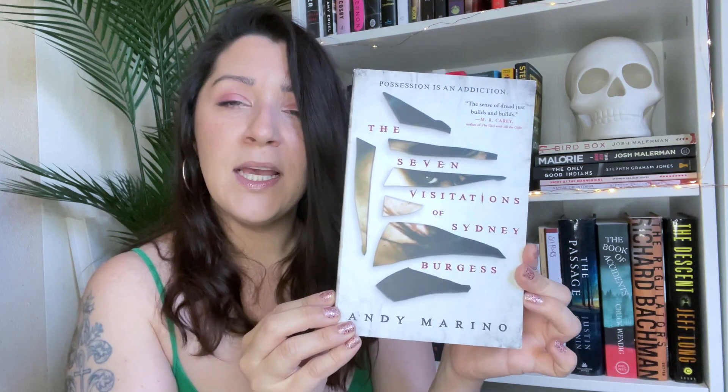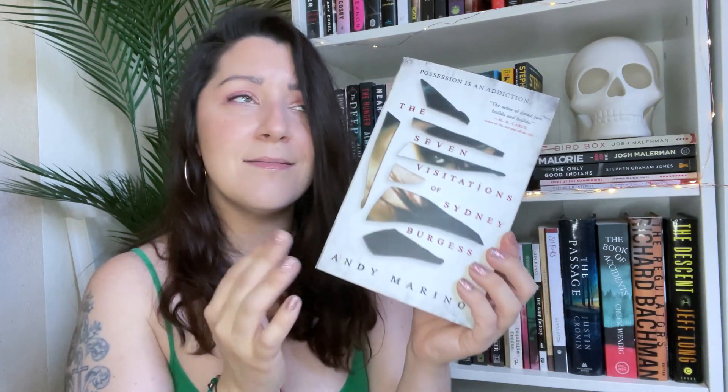This one I picked up for a recent vlog — I've actually already read it and you'll see my thoughts in a video coming in a few weeks, so make sure you're subscribed. It's Seven Visitations of Sydney Burgess by Andy Marino — a possession slash addiction story. The blurb says Marino offers horror both existential and visceral, equal parts surreal, hyper-real, and darkly hypnotic — an innovative take on possession delivering a shocking ending.